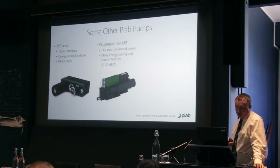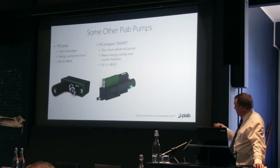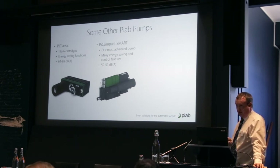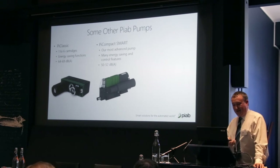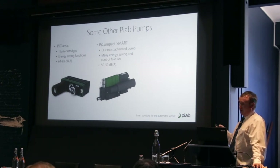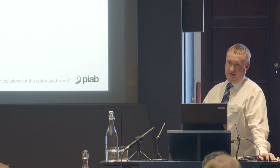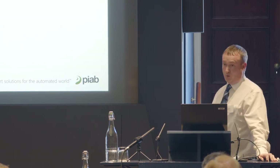The newest one is the piCOMPACT Smart, which has electronic control valves and circuitry built in — it's not just a dumb vacuum pump you put air to and control elsewhere. It runs at 50 to 52 decibels, so very quiet. It also supports Industry 4.0: a user or machine builder can wire it to their control system so it will tell them when the filter's getting blocked or if it's taking longer than necessary to generate vacuum, giving a condition monitoring capability.